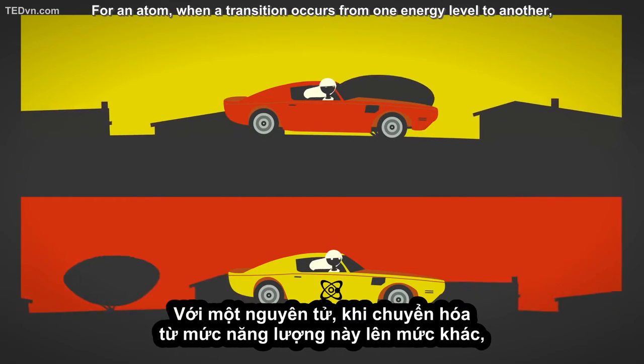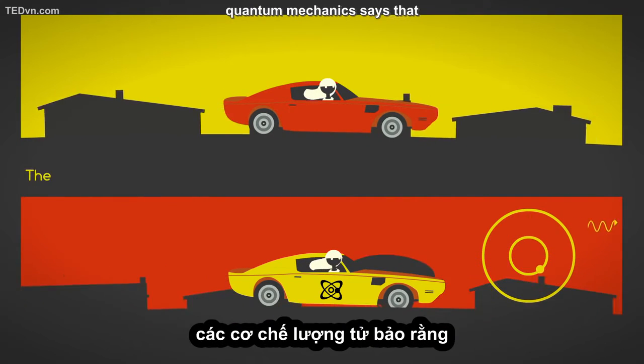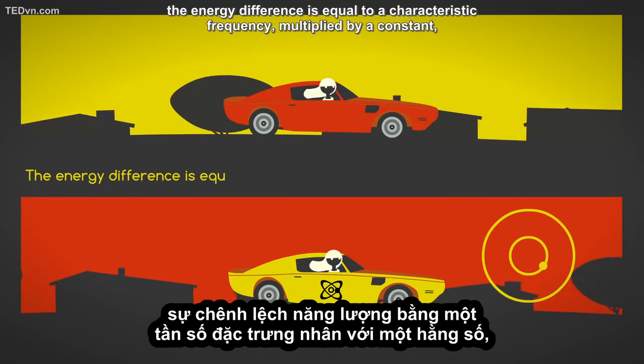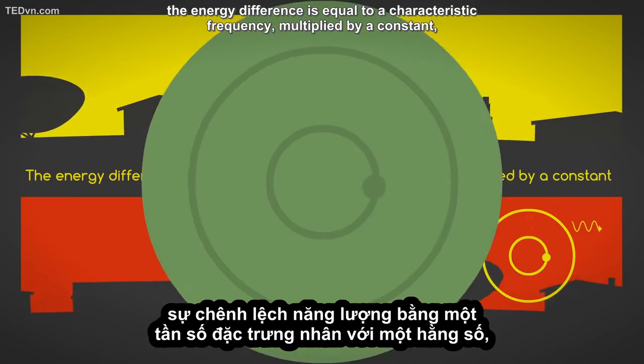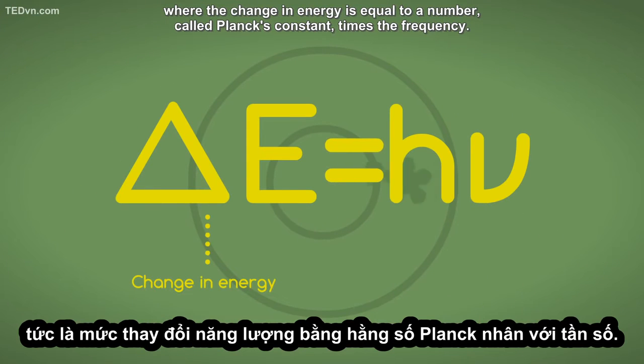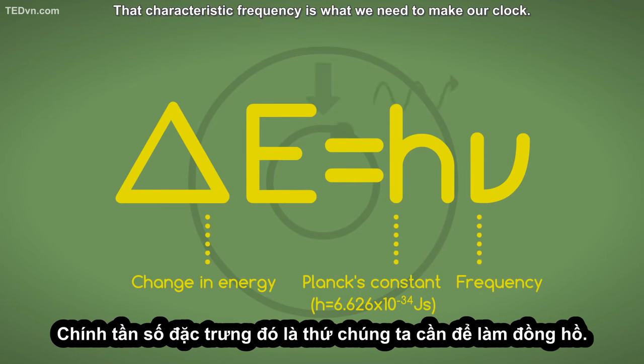For an atom, when a transition occurs from one energy level to another, quantum mechanics says that the energy difference is equal to a characteristic frequency multiplied by a constant — where the change in energy is equal to Planck's constant times the frequency. That characteristic frequency is what we need to make our clock.